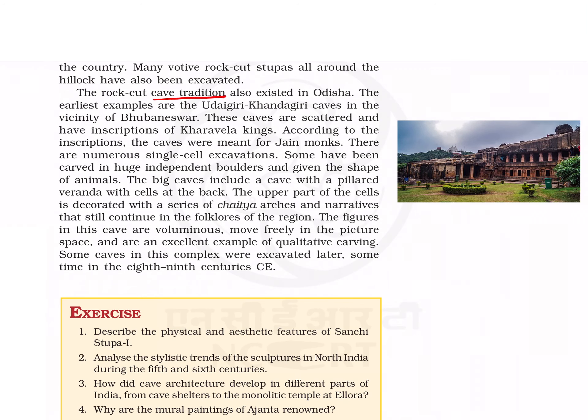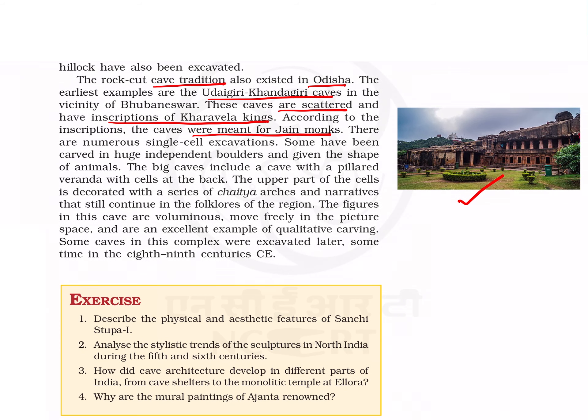This is Gunthapalli caves in Eluru district. Apart from Gunthapalli, other important cave sites are Ramapallam and Anakapalli near Visakhapatnam. The rock-cut cave tradition also existed in Odisha — the example is Udayagiri-Khandagiri caves. These caves are scattered and have inscriptions of Kharavela kings. According to the inscriptions, these caves were for Jain monks. This is the outer view of Udayagiri-Khandagiri caves near Bhubaneswar.